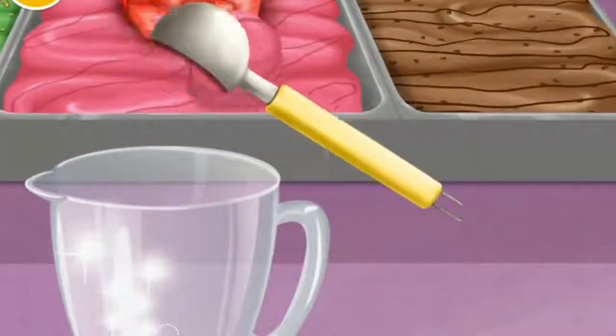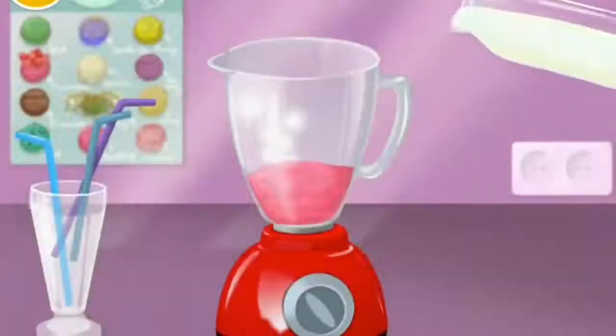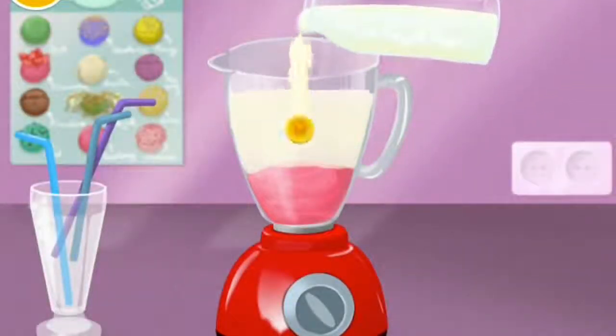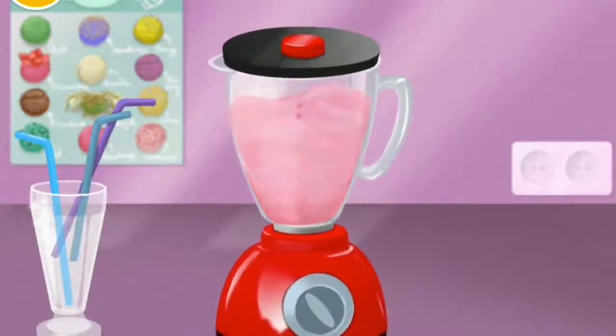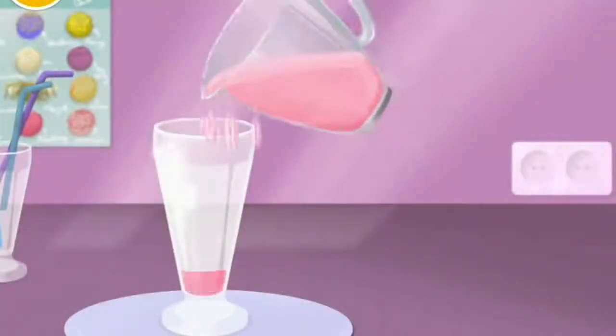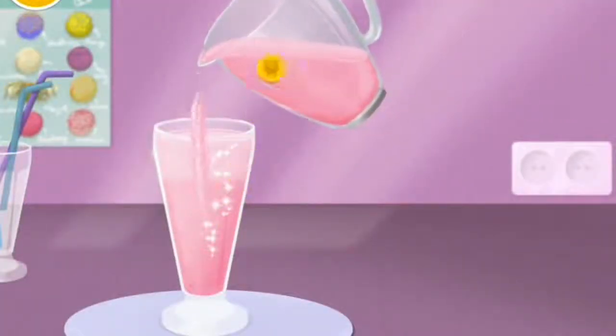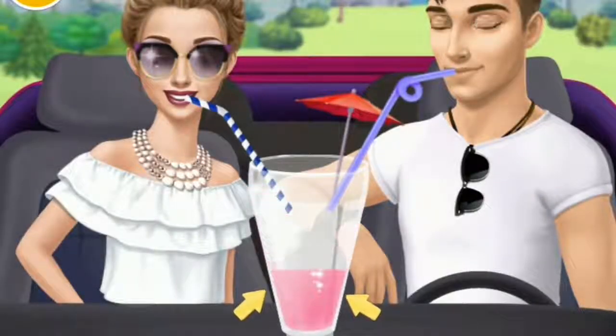Hello, first let's add some ice cream, pour some milk and turn it on. Milkshake is done — fill up the glass. Looks great, let's try it. Oh Jack, this date was lovely!